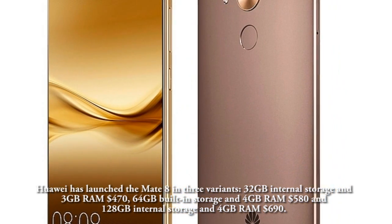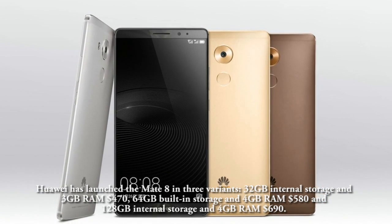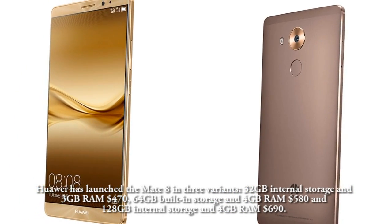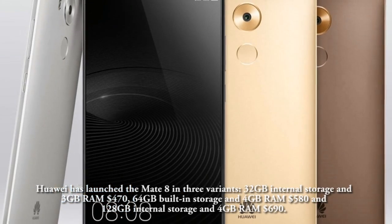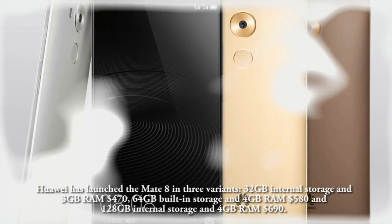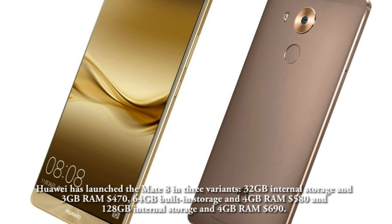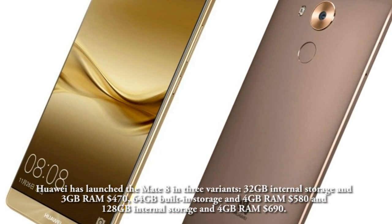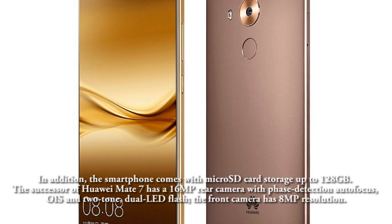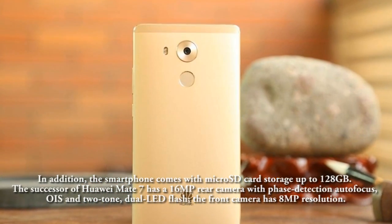Huawei has launched the Mate 8 in 3 variants: 32GB internal storage with 3GB RAM priced at 2,999 yuan (approximately $580), and 128GB internal storage with 4GB RAM priced at 4,399 yuan (approximately $690). In addition, the smartphone supports microSD card storage up to 128GB.